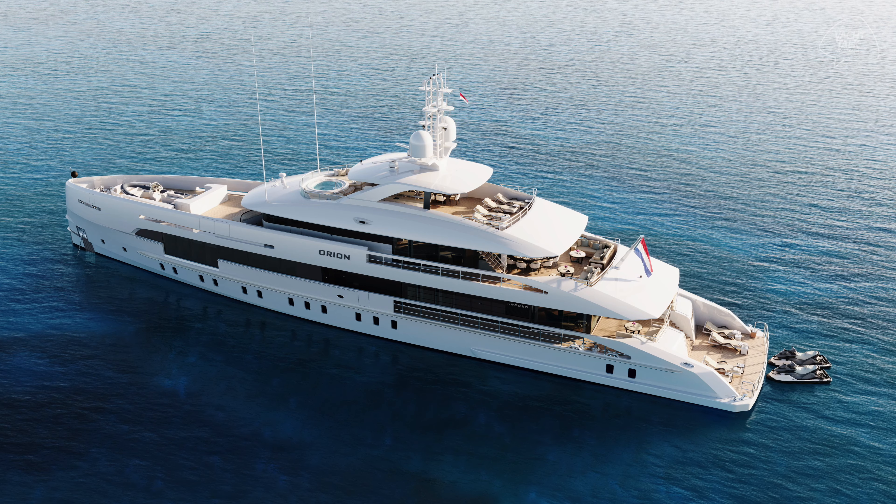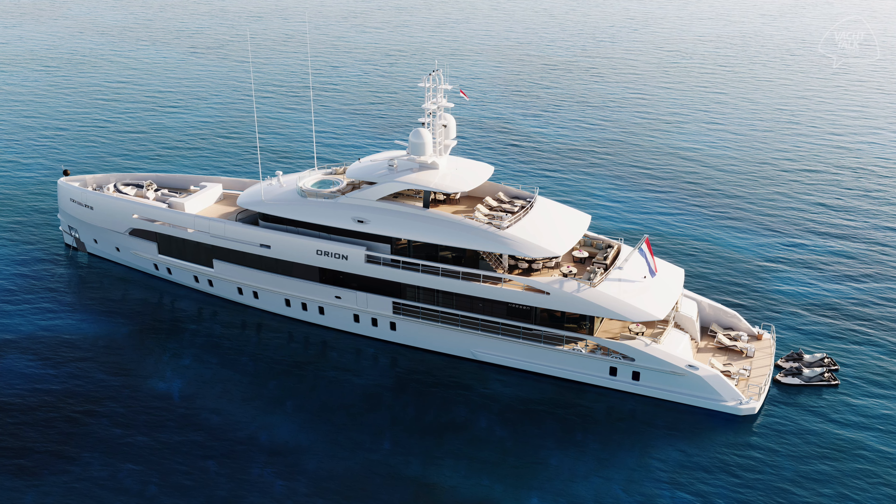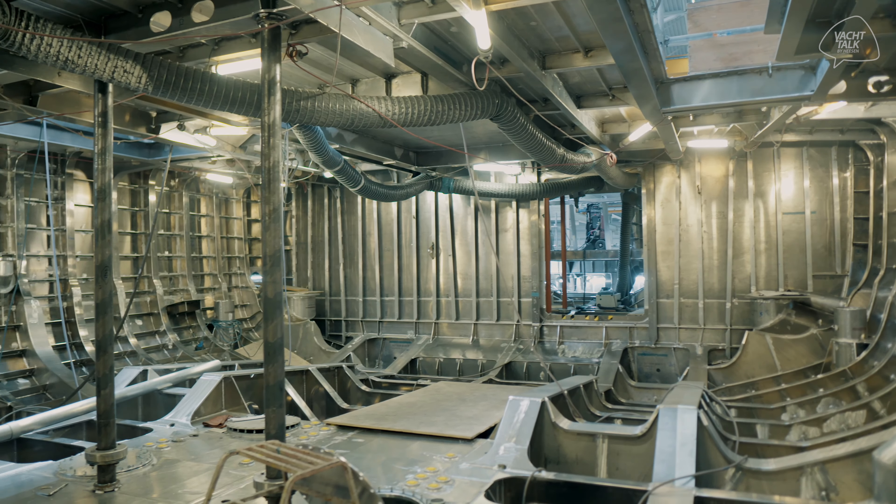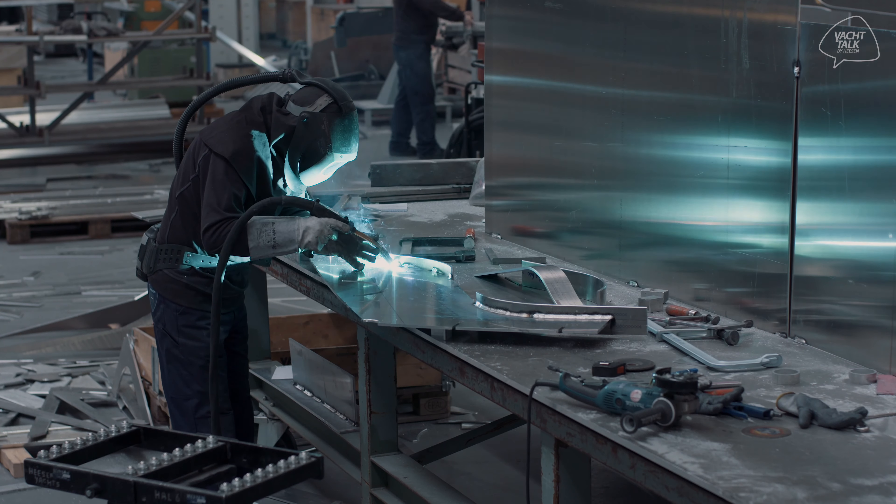Project Orion is on schedule for construction at the moment, and I will need to wait a bit — I will see her in the water in 2025.